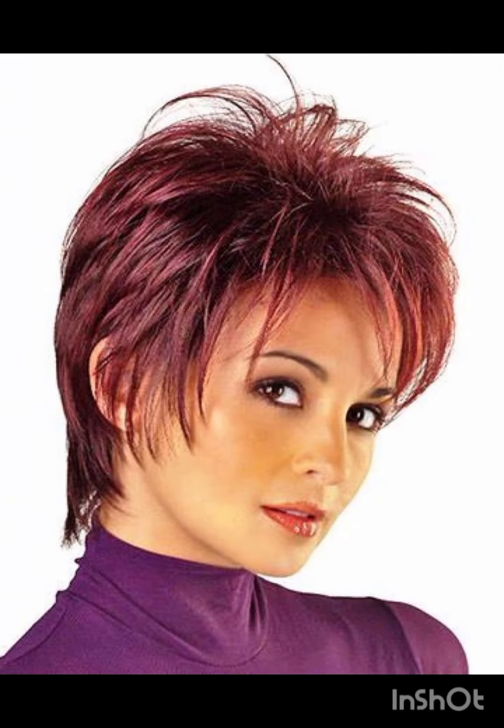Tie a scarf or band around your head for a chic look. Experiment with hats like wide-brim hats to complement your pixie cut. Bold earrings can draw attention to your face and balance the short hair. Remember to have fun with accessories and let them reflect your personal style while complementing your pixie cut.